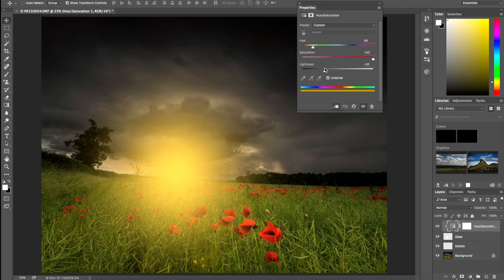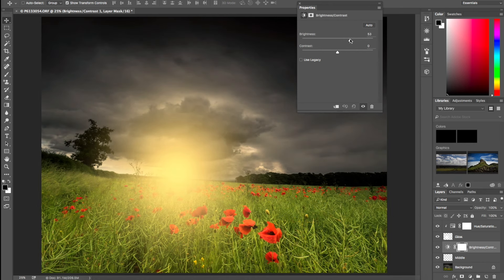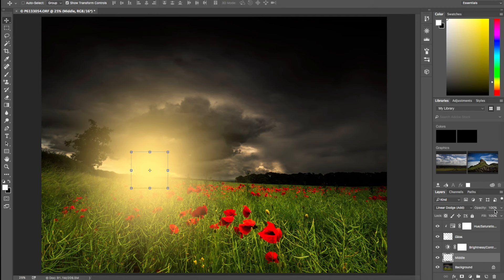Next I'll add a Brightness and Contrast adjustment layer clipped to the Middle layer, bring the Brightness up and the Contrast up as well. Then the important thing I haven't done yet is put everything in the right place, so I'll move the sun to where I want it — about here. That will do.